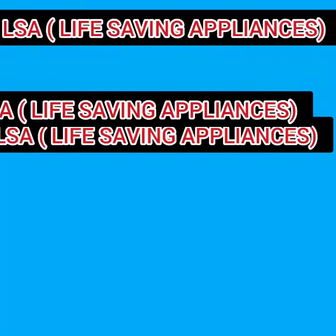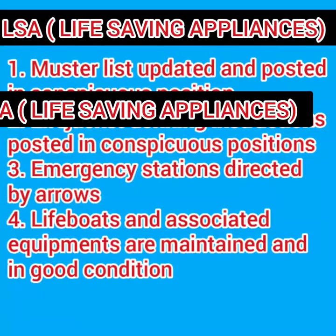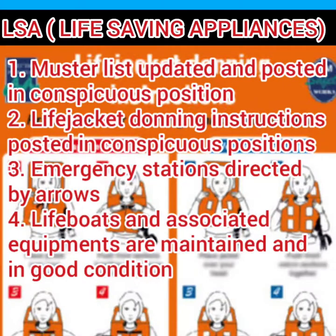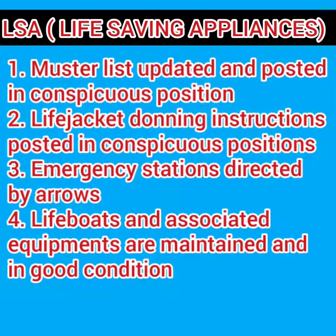Starting with the LSA, you must check that the muster list is updated and posted in a conspicuous position. The muster list must have all the information as per SOLAS Chapter 3 Regulation 37. Then the life jacket donning instruction must also be posted in a conspicuous position.